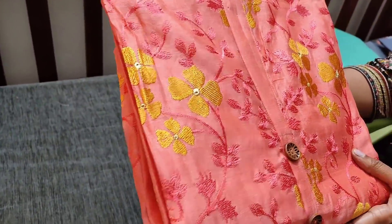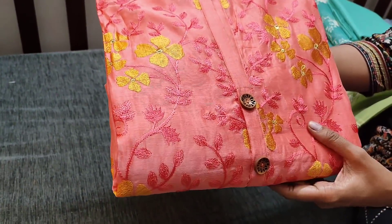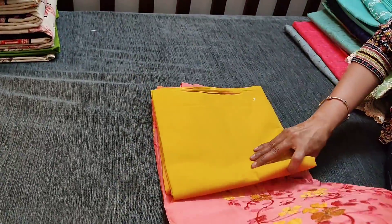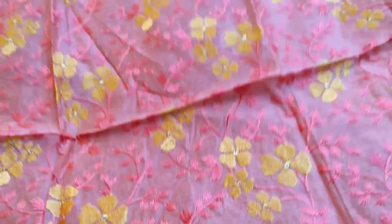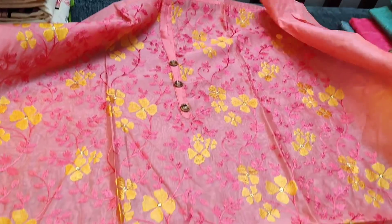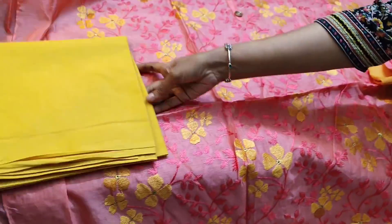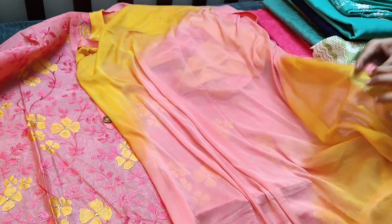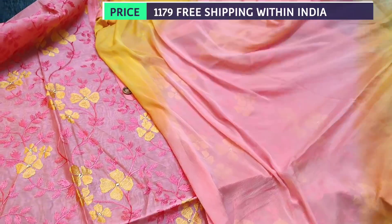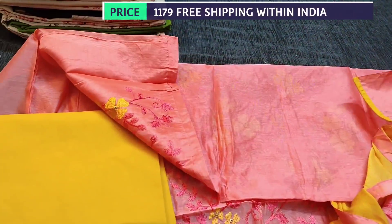Let us see the next design in silk cotton fabric. We are restocking this design again in peachish pink color. All these are embroidery work done with a simple yoke and fancy buttons. The fabric needs lining. It is all over embroidery. We have light fenugreek yellow cotton bottom, teamed with a dual shaded chiffon dupatta with tapings on all four sides. The cost of the set is 1179. It's a single color concept.